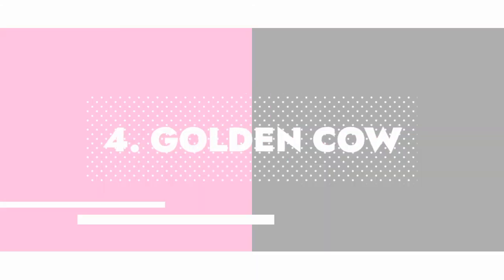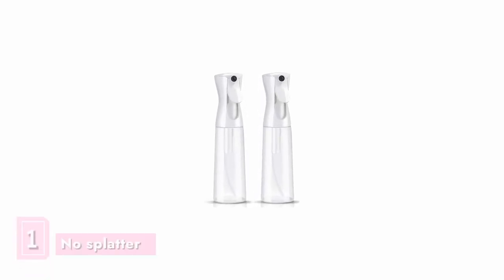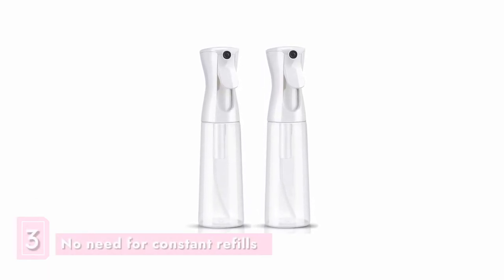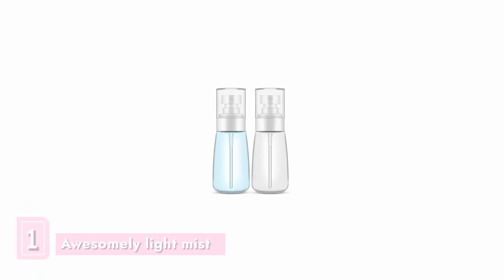In fourth place is the Golden Cow hair styling spray bottle. It is loved because it produces an extremely fine mist that doesn't splatter water. It is also a great value for money, and the larger bottle size is great for when you don't feel like constantly refilling.